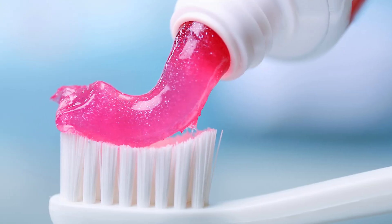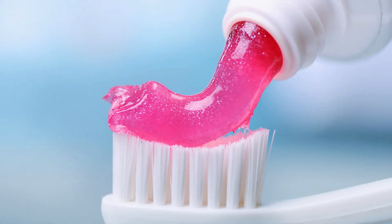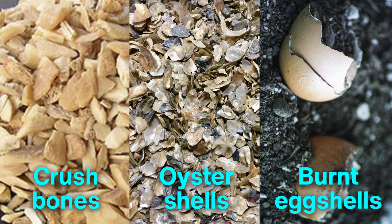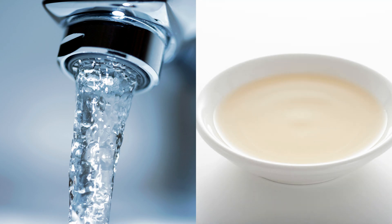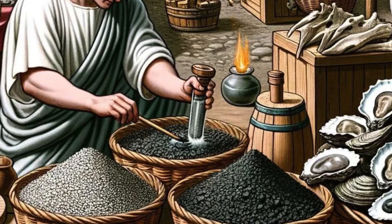They didn't have minty gels in a squeeze tube, but they did use rudimentary tooth powders made from crushed bones, oyster shells, and even burnt eggshells. These abrasive substances were mixed with water or vinegar to form a paste, serving the purpose of cleaning teeth and freshening breath, albeit with a rough touch.